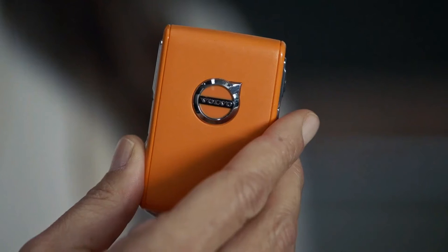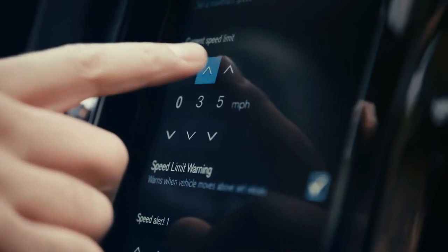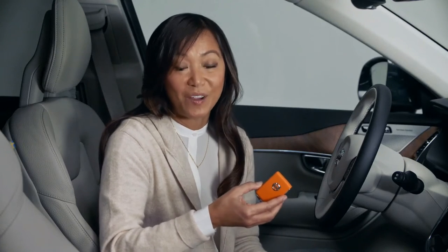And for families with teens who will soon be sharing their cars with new drivers, Volvo now offers the care key. This orange key allows Volvo drivers to set limitations to the car's top speed with this key in the car, before lending the car to family members or to younger and inexperienced drivers.